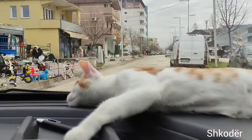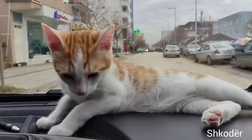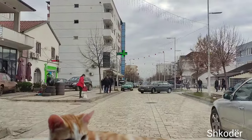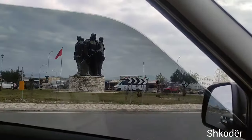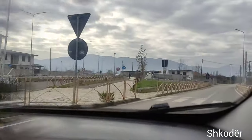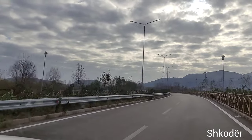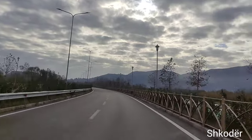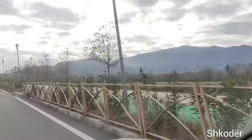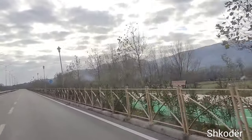As you can see, Tika loves taking naps on the dashboard. The city is near the borders with Montenegro on the shores of Lake Shkodër, which is the largest lake in the Balkans. The Buna river, which originates from the lake, flows through the city. The city is well connected by roads, and after almost a half-hour drive, we reached the city called Shëngjin.